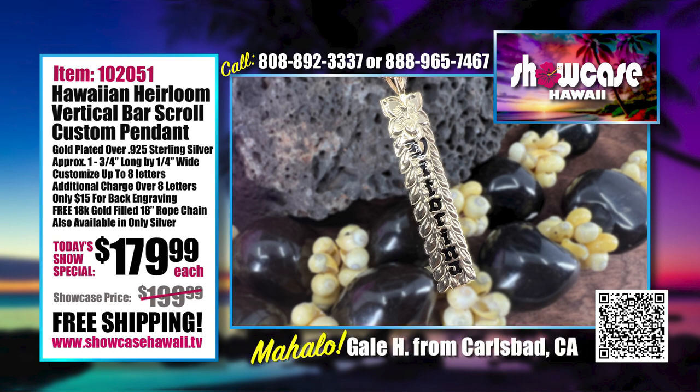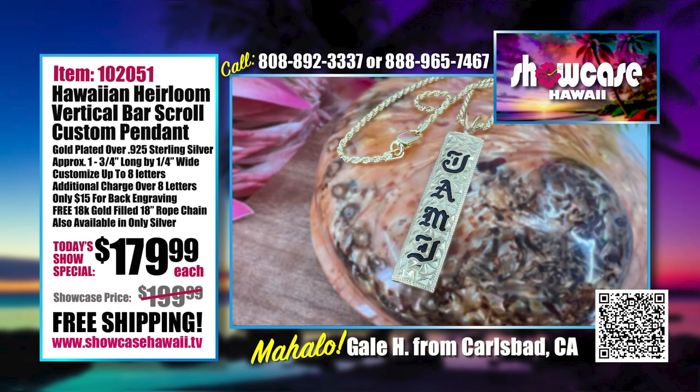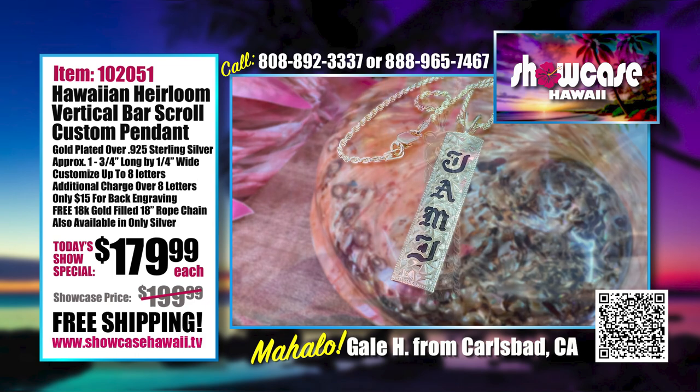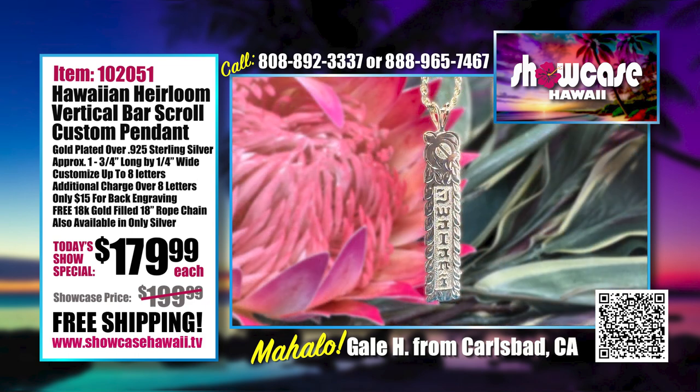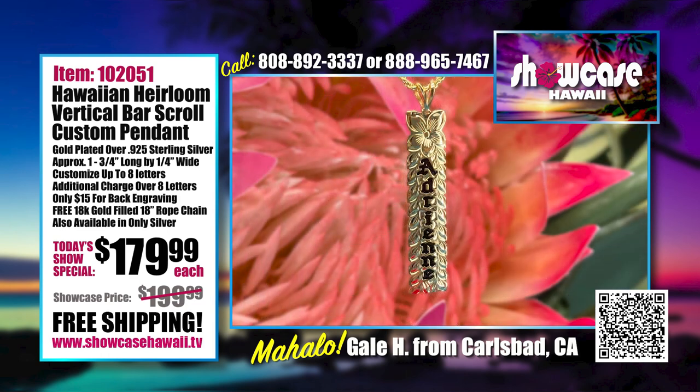If we see a name and we're thinking we don't know if they spelled it right, we'll usually give you a call and ask to confirm. People really appreciate that because they know they have an unusual name and we want to make sure we're spelling it right. Some people use all capital letters, which looks interesting too, but you have to watch out — we will work with you to make sure it's legible because there are a lot of flourishes in the capital letters.